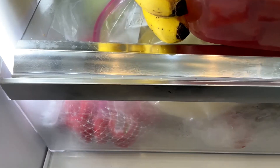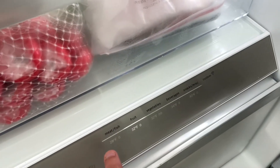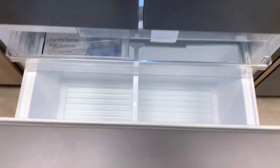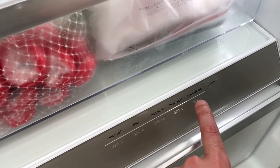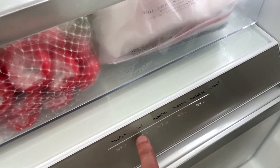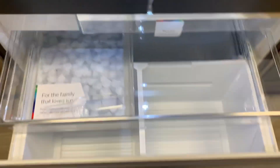However, it's worth noting that the doors of this fridge are somewhat bulky and may be tricky to close, and they cannot be opened individually, which can be inconvenient for some users. Overall, if you're willing to invest in the Bosch B36CT80SNS 800 Series Refrigerator, you'll be rewarded with a combination of major style and convenience that elevates your kitchen to new heights.